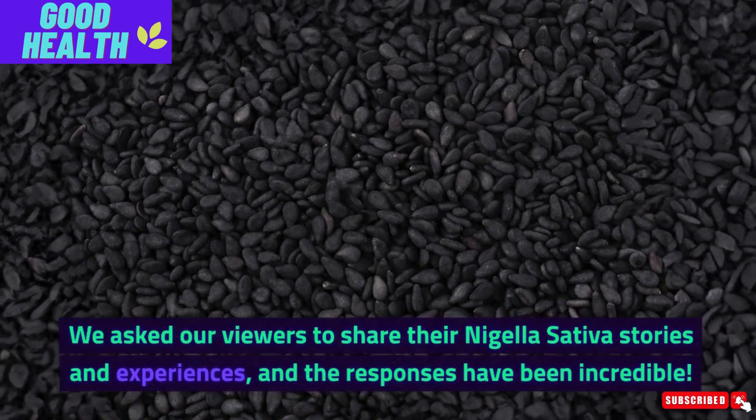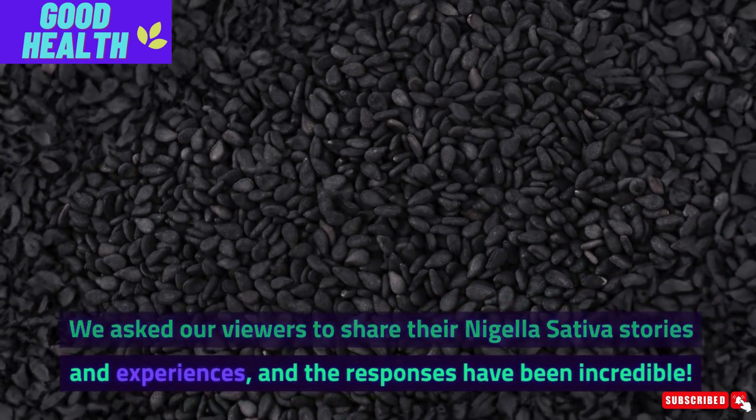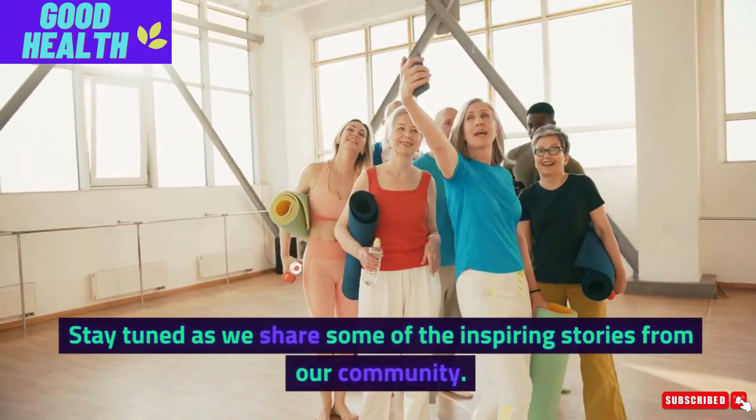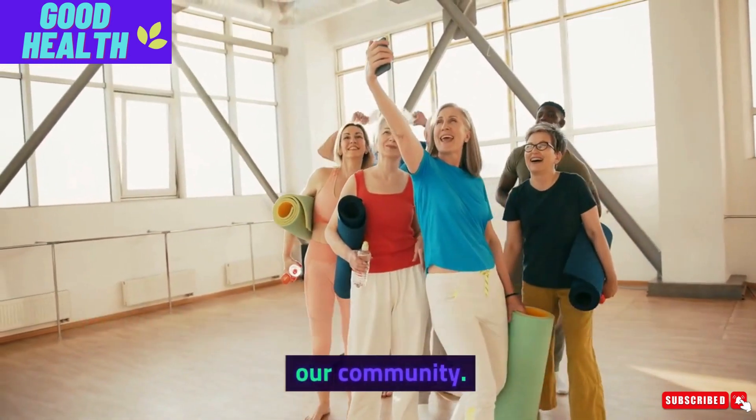We asked our viewers to share their Nigella Sativa stories and experiences, and the responses have been incredible. Stay tuned as we share some of the inspiring stories from our community.